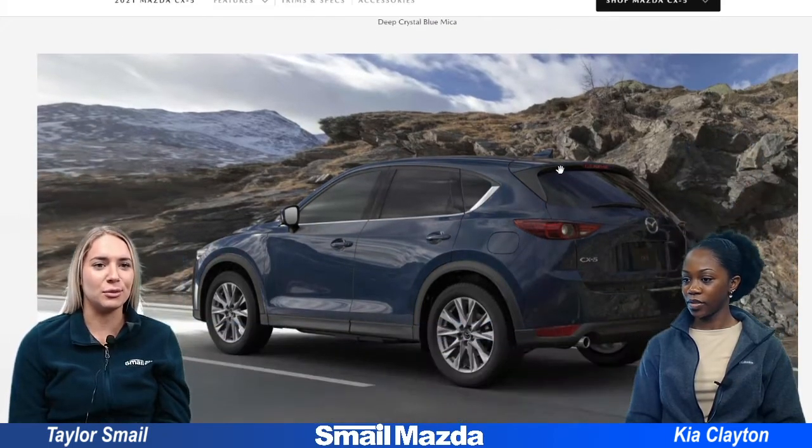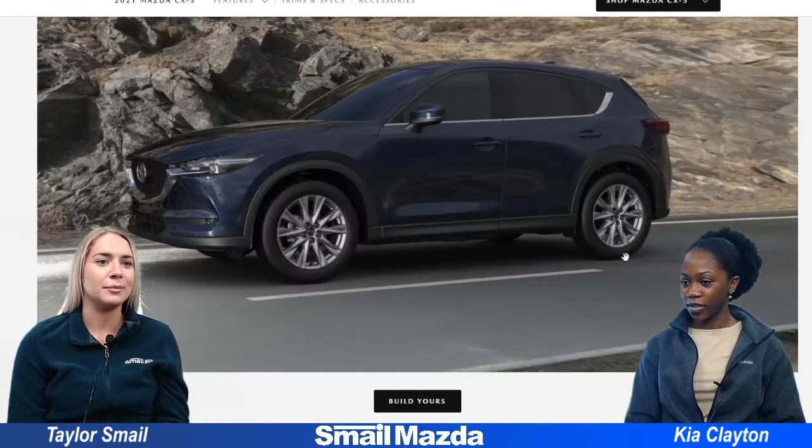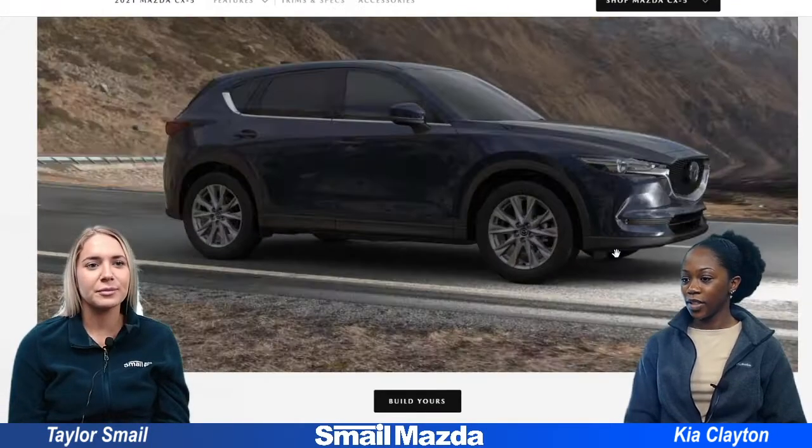And then we have the Deep Crystal Blue Micah. So this is that dark blue. It almost looks black but I'm sure in the sun that's where you really get to see the blue. Another nice color.